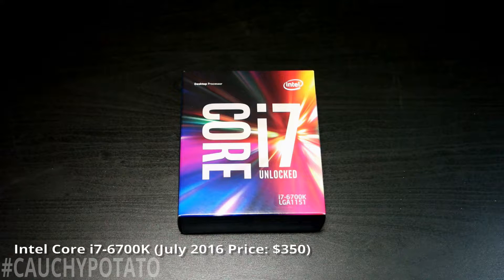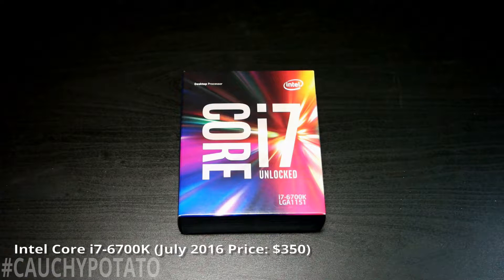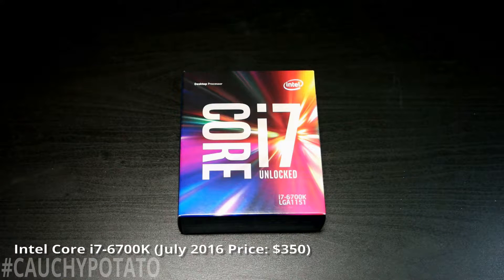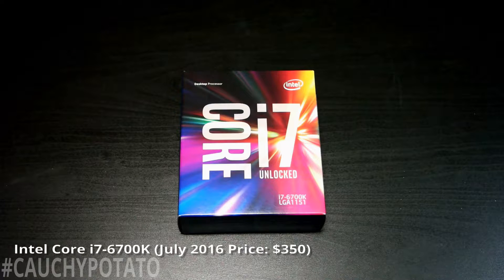Core i7-6700K — this is the best processor I could get for the Z170 chipset. The next level up is the 6-core i7-6800K, but it also needs a different motherboard chipset, so I'd be spending a little over $200 more to go that route. As far as money goes, the 6700K was my best option. If money isn't an issue, I suggest going with the LGA2011v3 platform and the i7-6800K, as it offers more upgrade options with greater max RAM capacity beyond 64 gigs and CPUs with more than four cores.